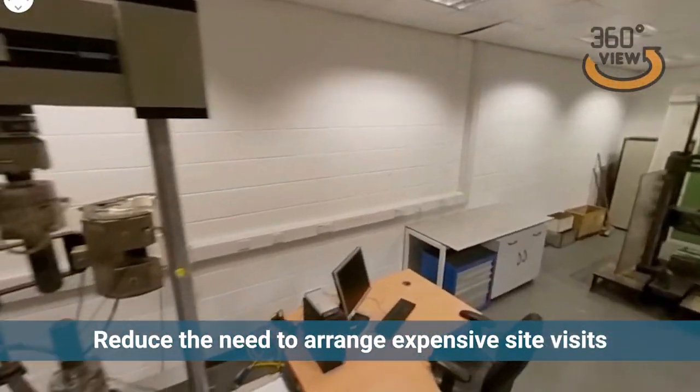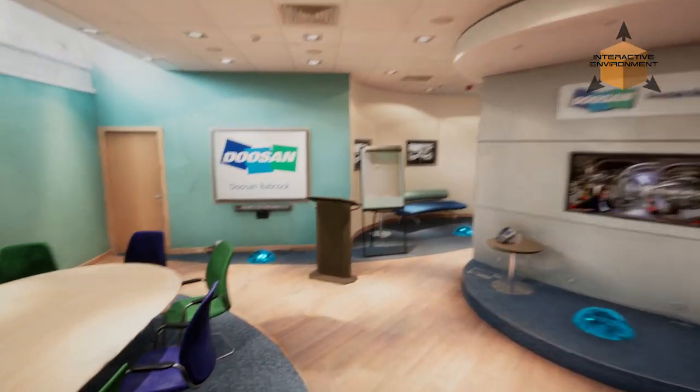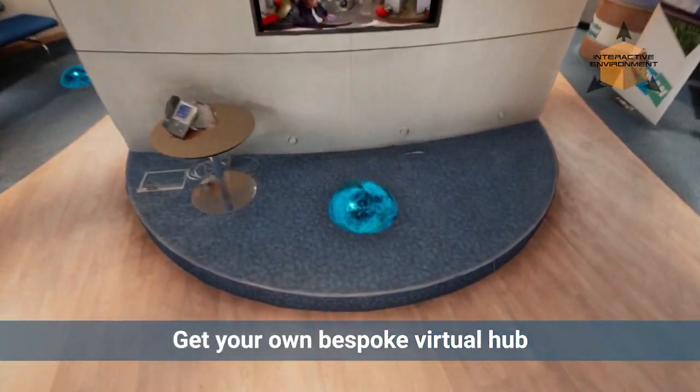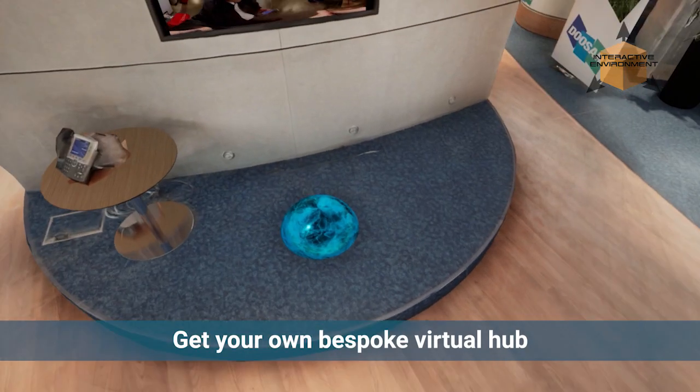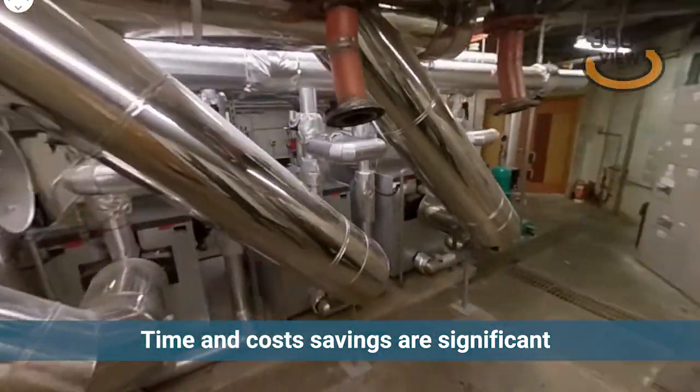Reduce or eliminate your need to organise complicated, time-consuming and potentially hazardous site visits with your own virtual hub. The potential time and cost savings are significant, with travel expenses, insurance and expensive safety training all being reduced.